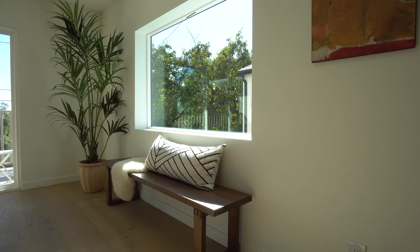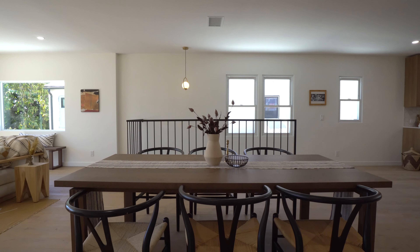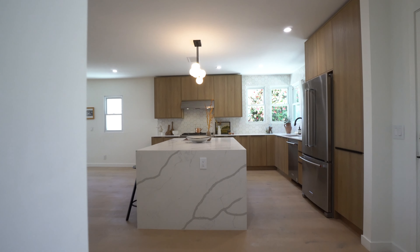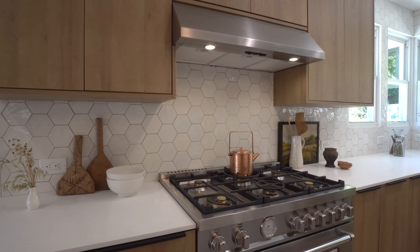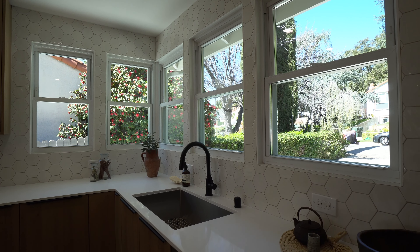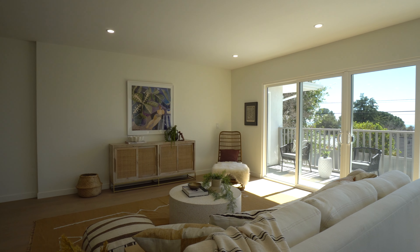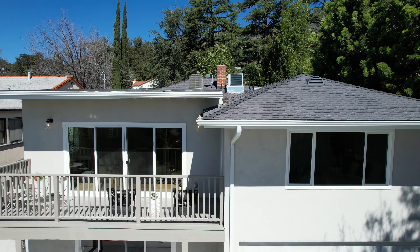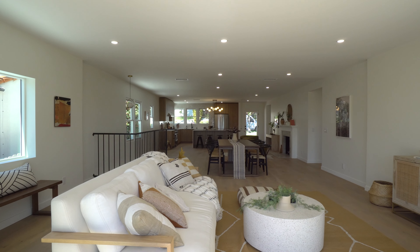Everything has been lovingly customized with painstaking detail and magazine-quality design. The bright gourmet chef's kitchen boasts a large custom-built island and is decked out with high-end appliances and design. You can spend your evenings lounging on the back deck with a beverage while you watch the sunset turn into city lights over the vast San Gabriel Valley below, while a cozy fire roars in the nearby great room.